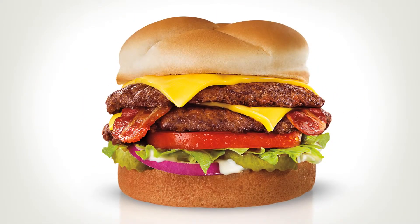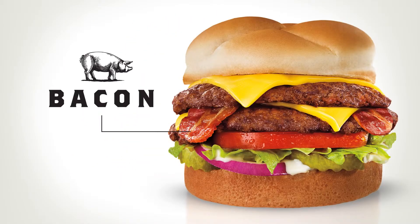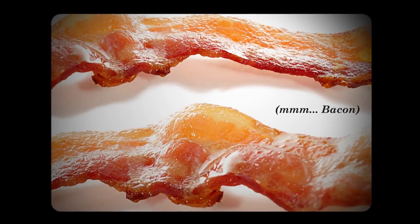Of course, the only way to make a Butter Burger better is by adding hardwood smoked center cut bacon. Because everyone knows bacon makes everything better.